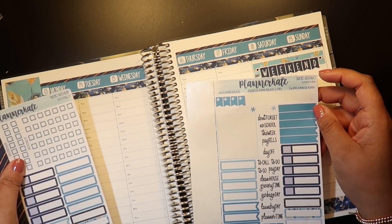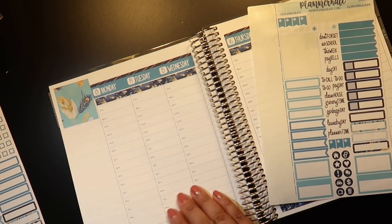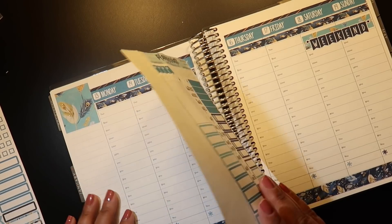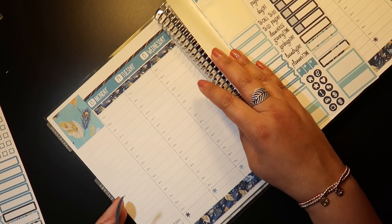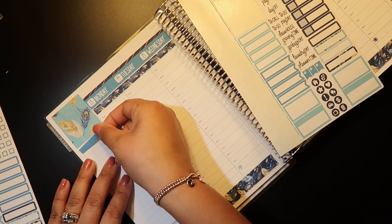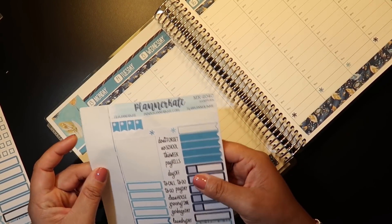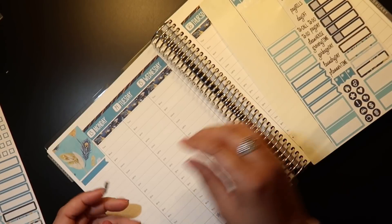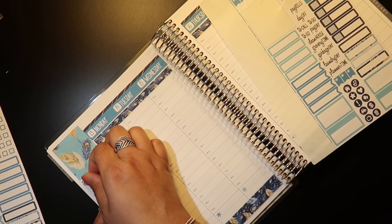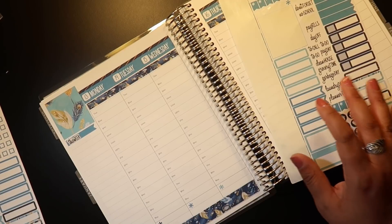We also got a Roomba. That has been interesting. So back to the Roomba — we got a Roomba. It does work really, really well. I am glad that we got one. We were going to get one around Black Friday and then we decided to wait. We wanted to prioritize some other gifts for family and friends.